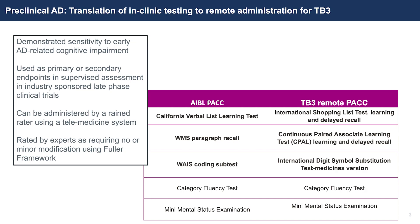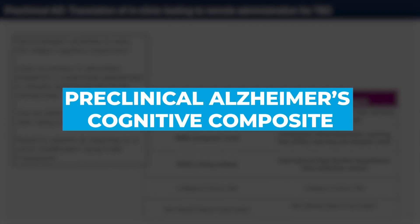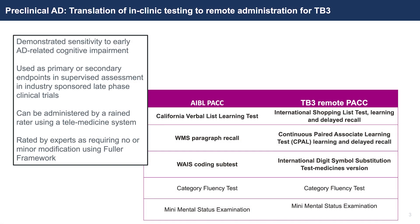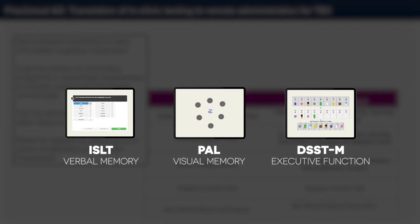The example I'm going to discuss is the preclinical Alzheimer's cognitive composite. I'm going to focus today on three tests from the PACK: the California Verbal List Learning Test, the Paragraph Recall Test, and the Digit Symbol Coding Test. What we've done is replaced those tests with tests of our own that are optimised for use across a telemedicine platform.